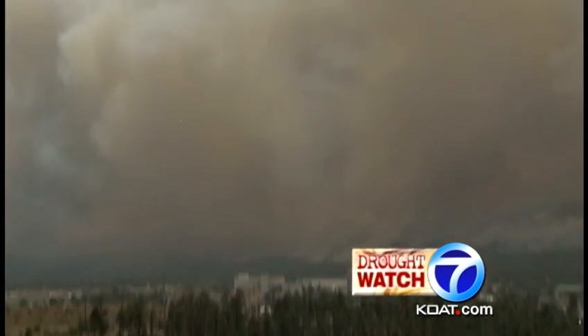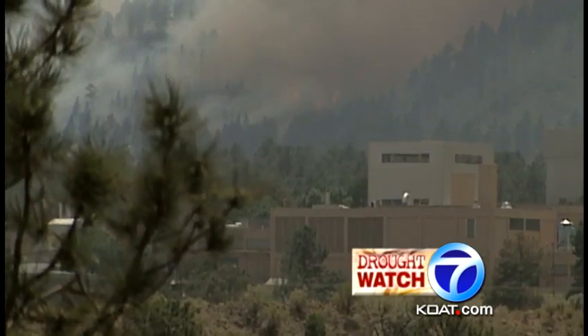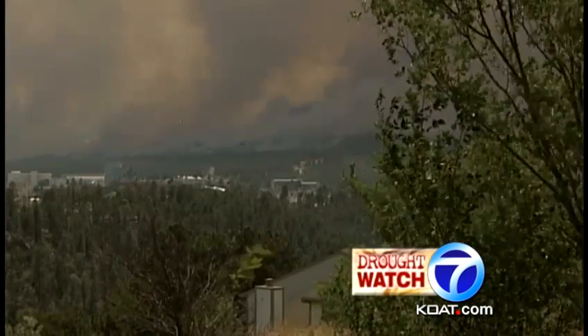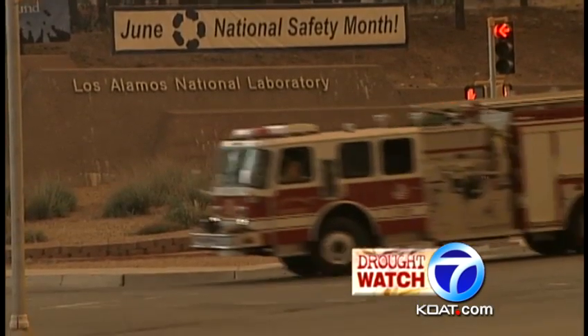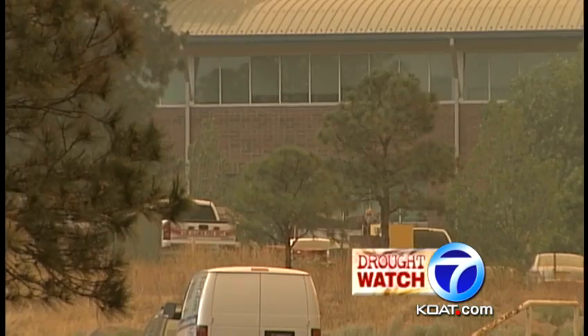It's a nightmare New Mexico will never forget. We are looking at probably 300-foot flame wings. And a nightmare that put Manny Lesperance in overdrive. It's resources. We start thinking what we need to do to protect the laboratory. The first few hours of the Las Conchas fire were critical for this Los Alamos National Lab fire management officer.